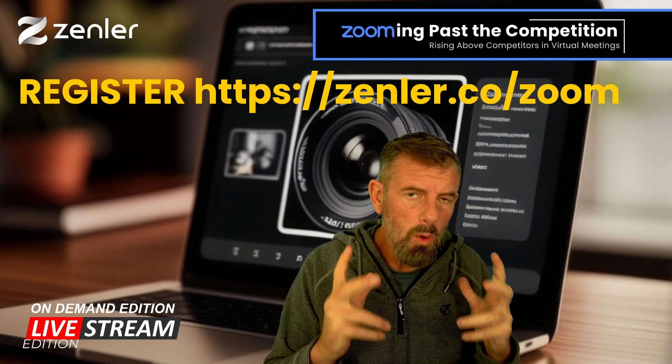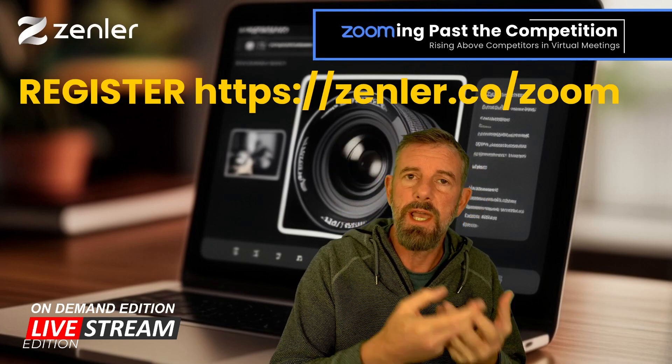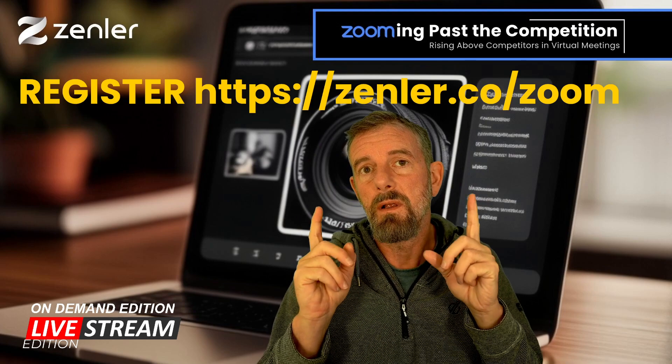It's all about Zoom best practices, with lots of freebies — checklists to give away, and Zoom backgrounds to give away if you attend live.